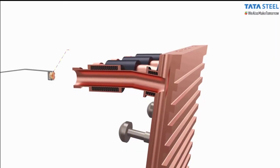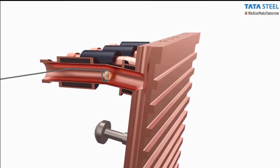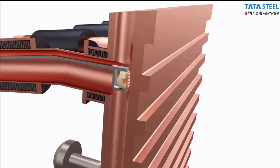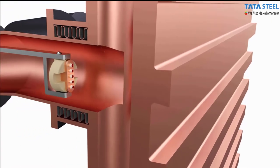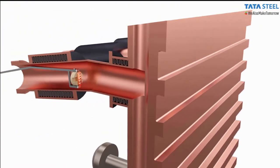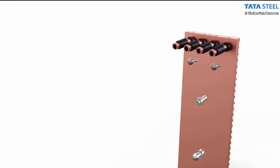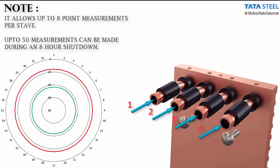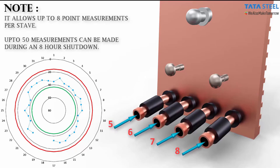The 1G technology employs sensors mounted on customized fixtures which position the sensor precisely inside the copper staves for measurement. The sensors are inserted through the inlet and outlet pipes of the copper staves. This allows up to 8 point measurements per stave, and up to 50 measurements can be made during an 8 hour shutdown.